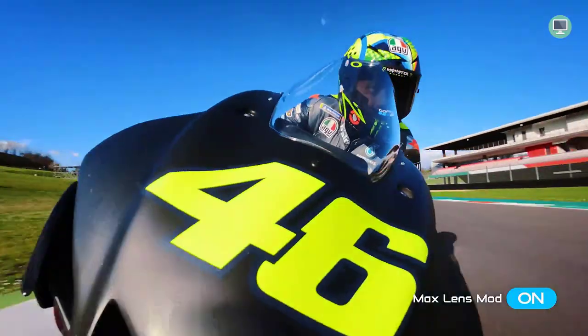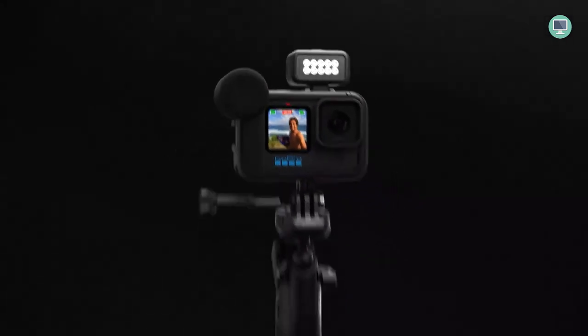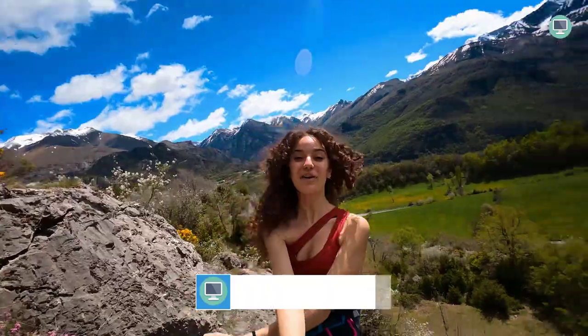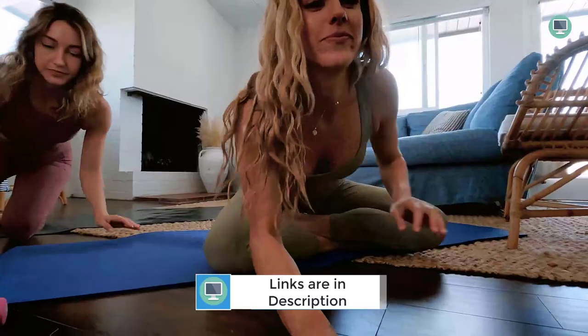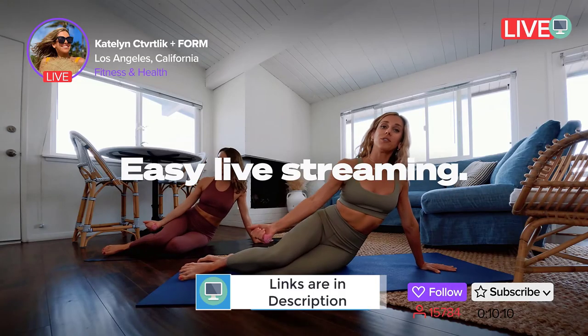The GoPro Hero 10 Black offers fast, reliable connectivity for transferring photos and videos to your phone. Choose between wireless upload via the Quick App or a wired connection via USB. There is also unlimited cloud storage with hassle-free auto upload — simply connect your camera to your home Wi-Fi network and the camera will do the rest.